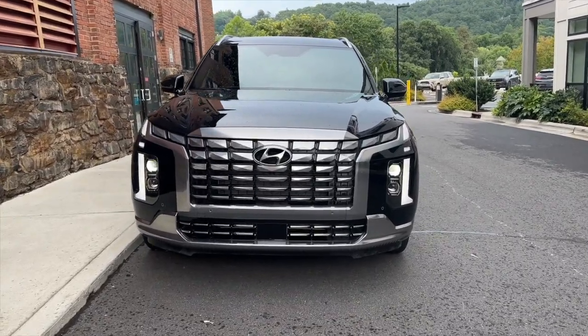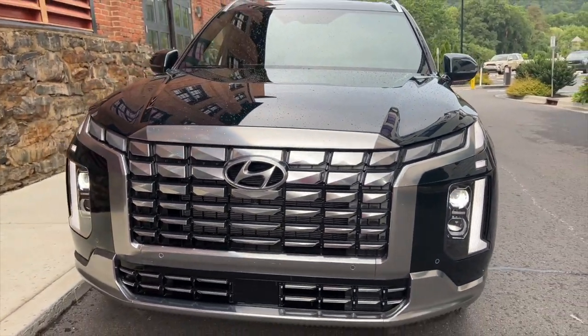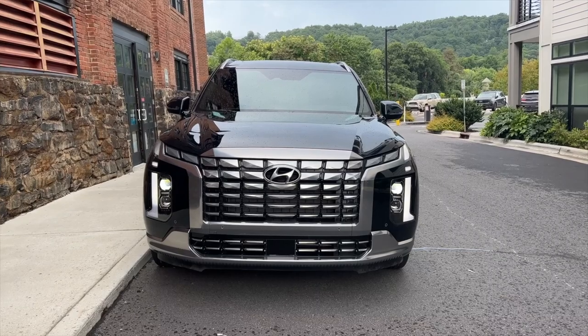Let's start with the exterior of the vehicle because I think this has a lot bolder and more aggressive look to it, and it all starts with this new grille that is bigger, wider, more aggressive, and toothier — totally using that word.